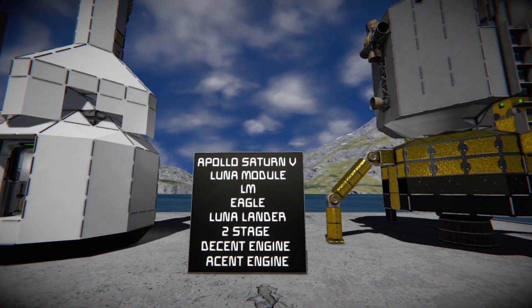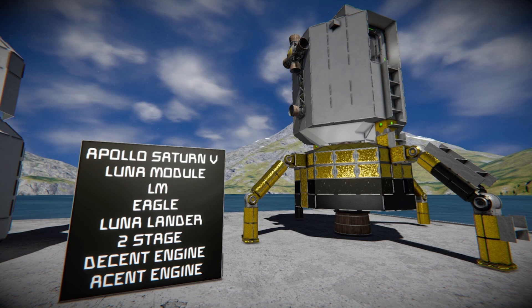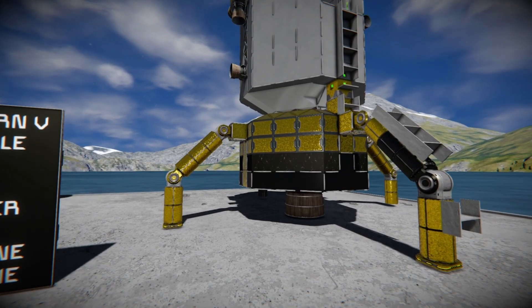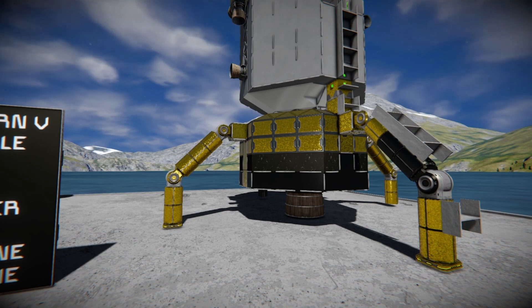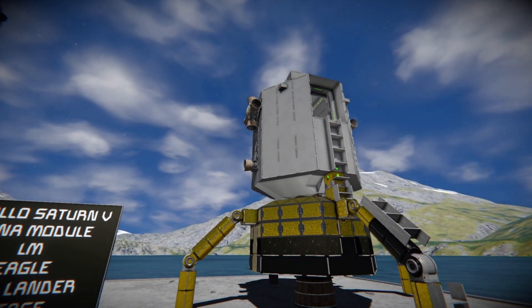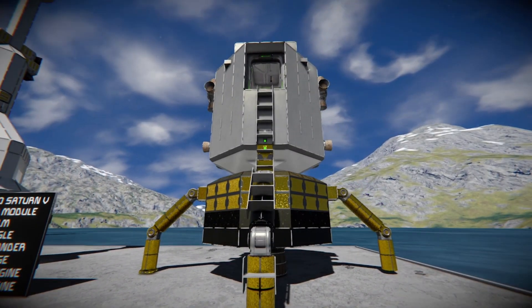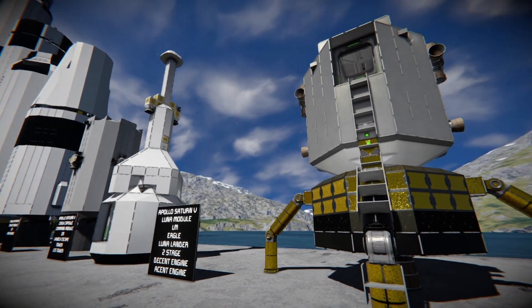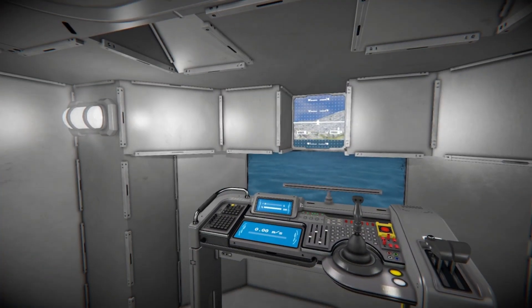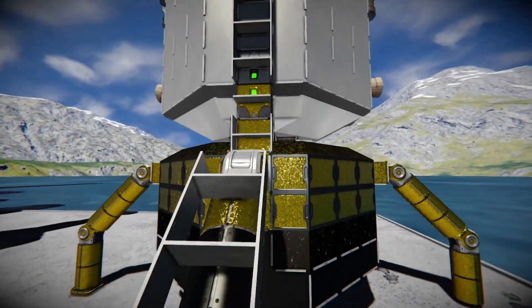Last but not least for the Apollo Saturn V, we have the lunar module — the LM, or Eagle, or lunar lander. Without this, we never would have landed on the moon. It's a two-stage lander: the descent stage on the bottom, surrounded by gold foil, provides power to descend and land on the moon. Once the astronauts complete their activities, the ascent stage — the gray module on top — detaches and uses its single engine to reach lunar orbit and rendezvous with the command module. It fits two people for roughly two to three days on the moon.